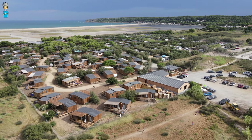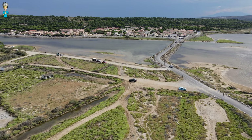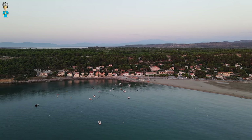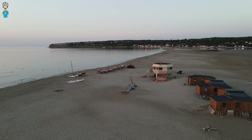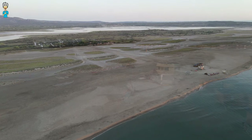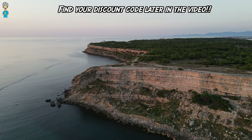The Domaine Presqu'il de la Franquie is an amazing glamping experience located right next to the town of Locat-la-Franquie in the south of France with its widely stretched beaches and impressive cliffs. Watch the whole video for a special discount code if you'd like to stay here.